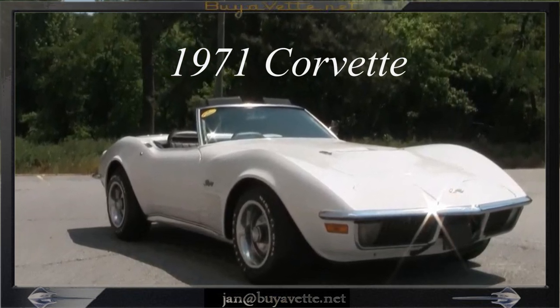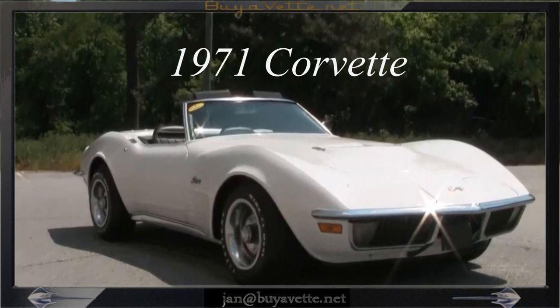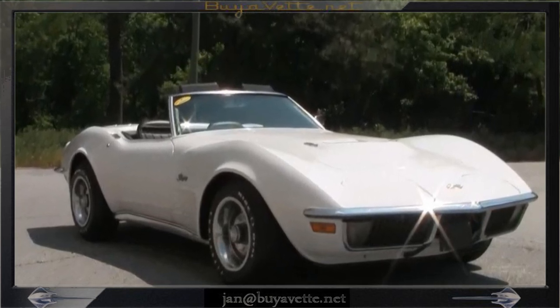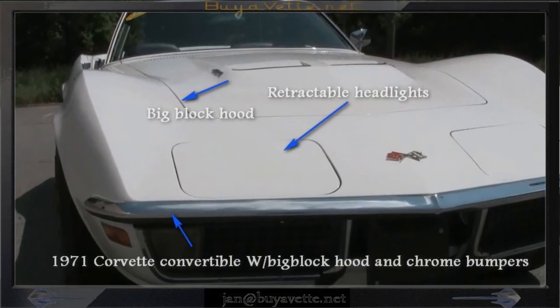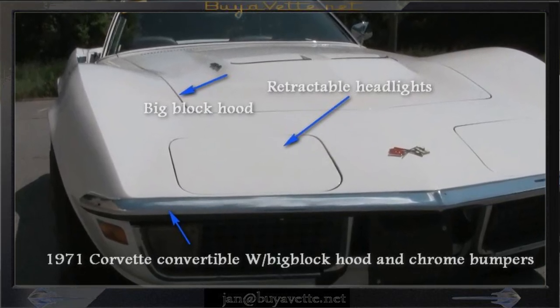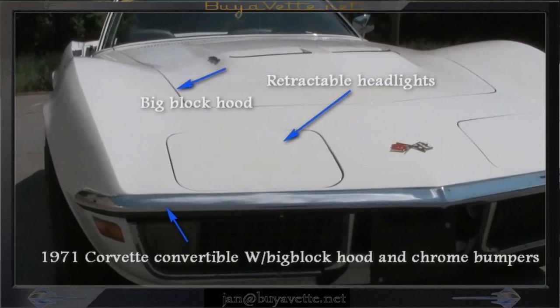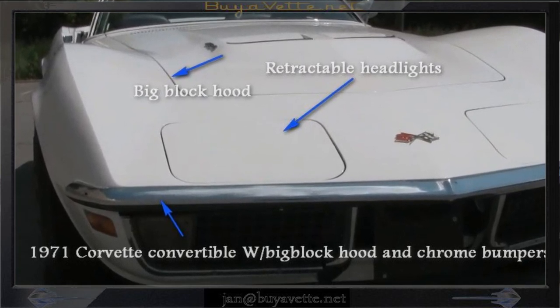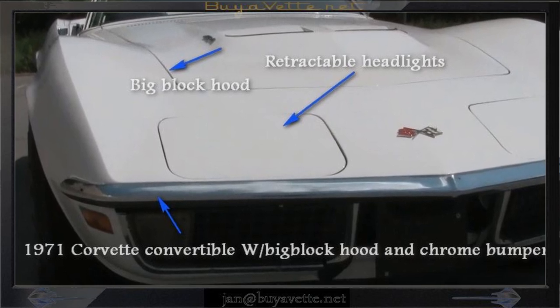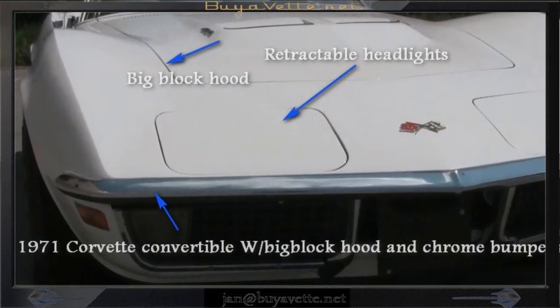Hey, this is Jan at ViaVet with his 1971 Corvette 454 cubic inch 365 horsepower. It is a convertible and it is beautiful. Code correct classic white exterior, code correct black vinyl interior, white convertible top.